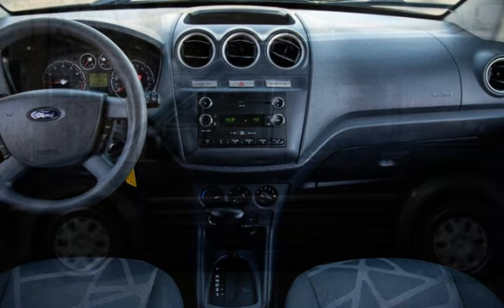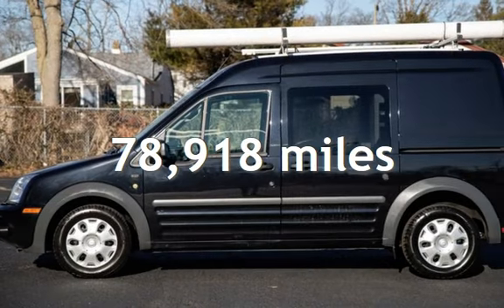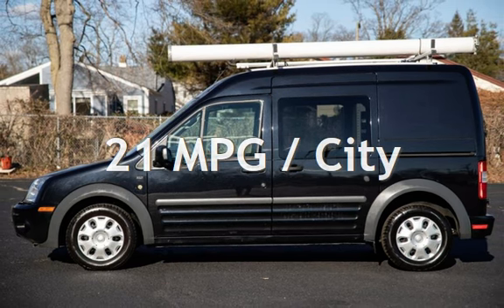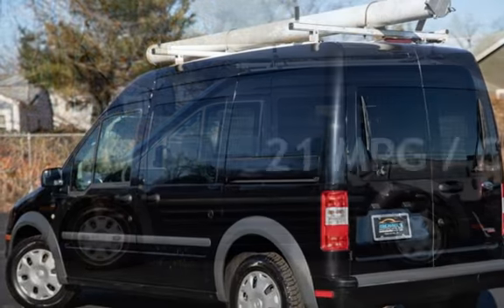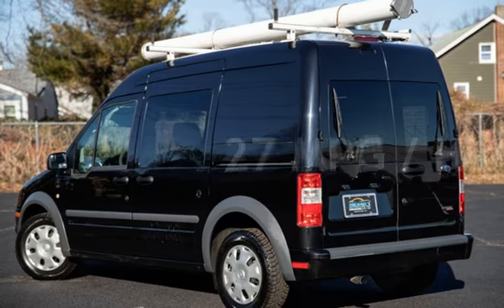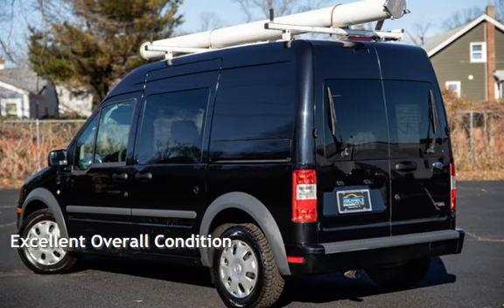This Ford has less than 79,000 miles on the odometer. Estimated fuel economy for this vehicle is 21 miles per gallon in the city and 27 miles per gallon on the highway. This vehicle is in excellent overall condition.